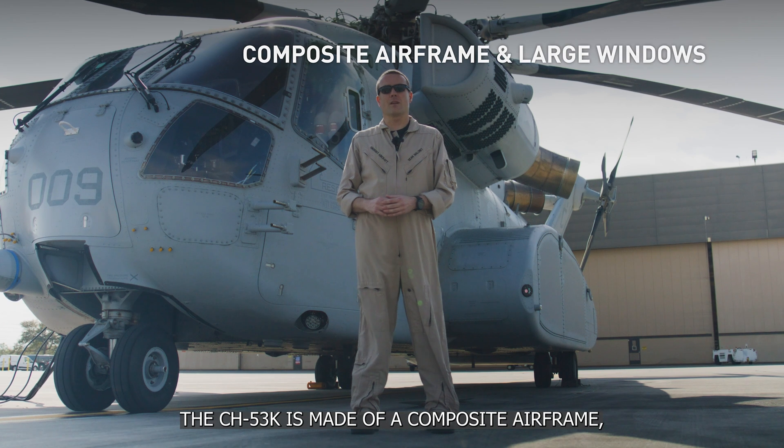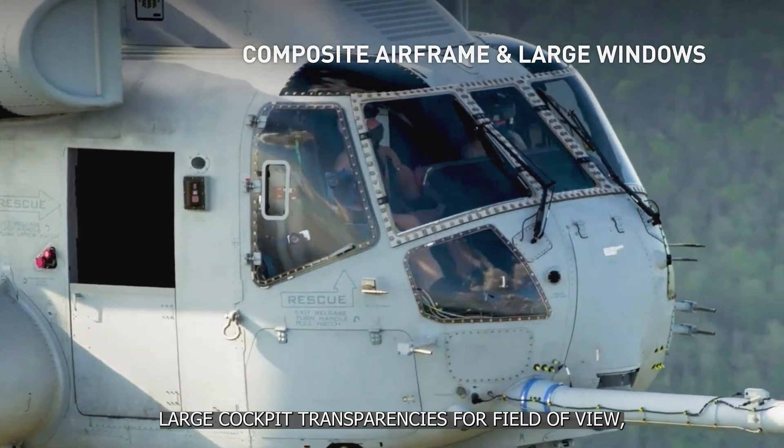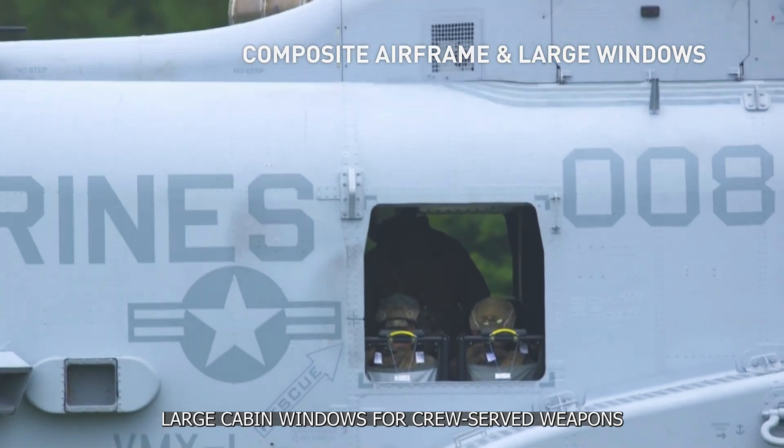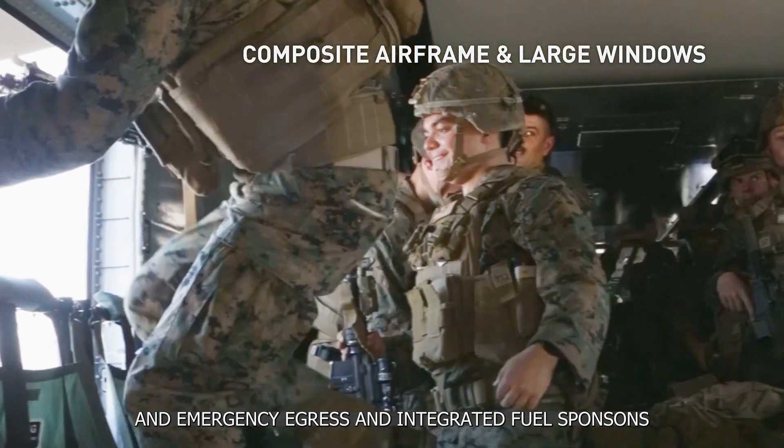The 53K is made of a composite airframe, with large cockpit transparencies for field of view, large cabin windows for crew, sensor, weapons, and emergency egress, and integrated fuel sponsors.